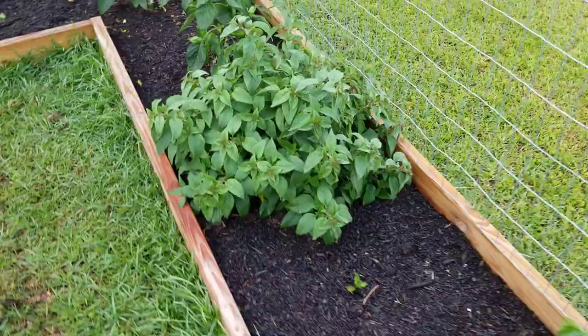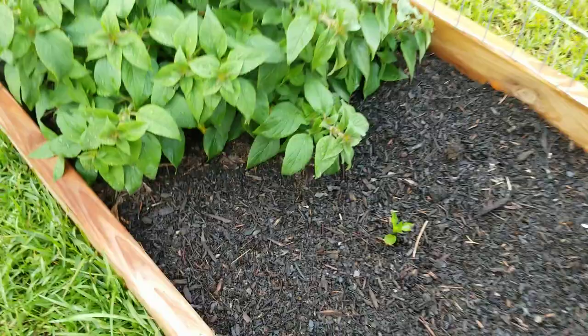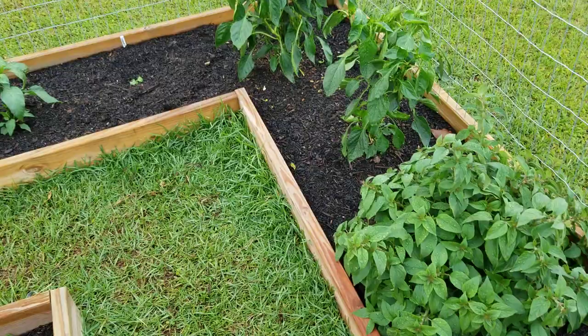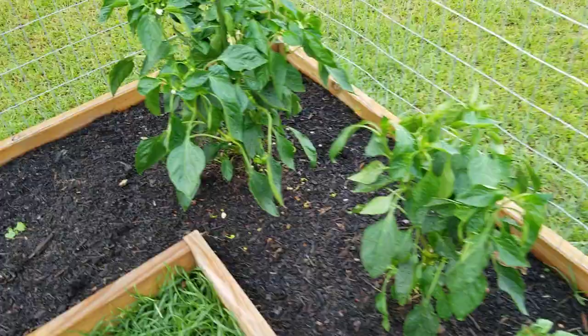This is a Pepper Dew pepper and it's several months old — it has just never done anything, so this one is about to get pulled out. A few weeks ago I popped a few more seeds in the starter tray, and the pepper that came up is way past the size of this one. We're going to keep it in a pot and baby it with a little extra care to see how well that pepper does this year.